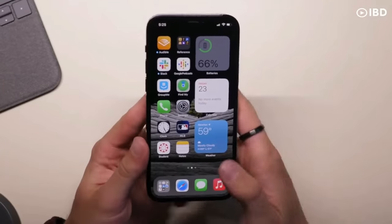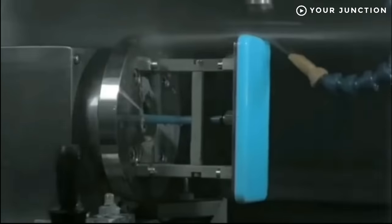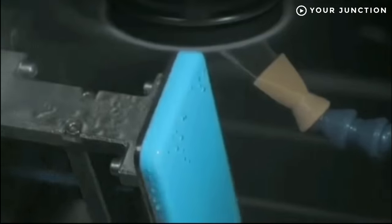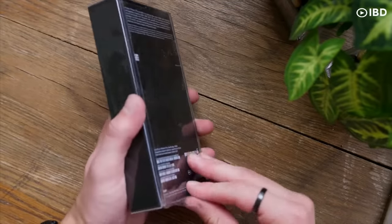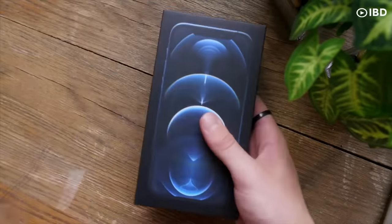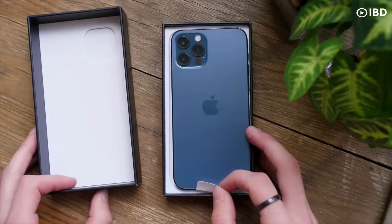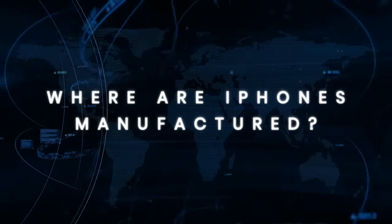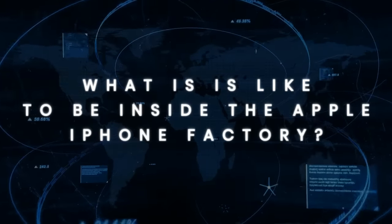However, many users may not understand how manufacturers produce iPhones. The truth is that your iPhone was not manufactured and designed in one country. Several countries and companies come together to create an iPhone. If you have ever bought an iPhone or another Apple product, you probably have seen the note on its packaging that its products are designed in California, but that doesn't mean that they're manufactured there. So, where are iPhones manufactured? And what is it like to be inside the Apple iPhone factory?